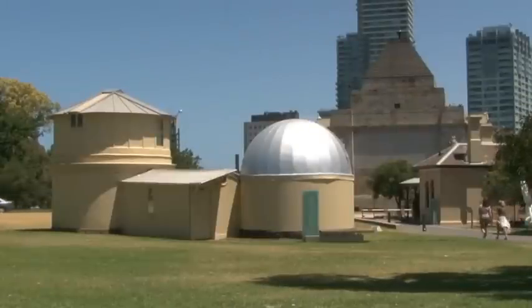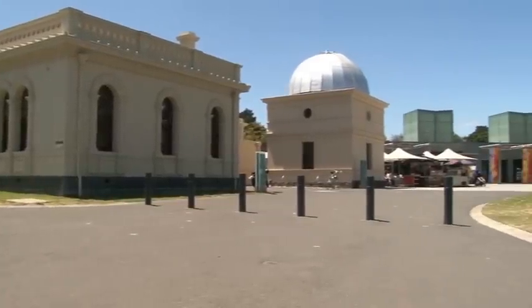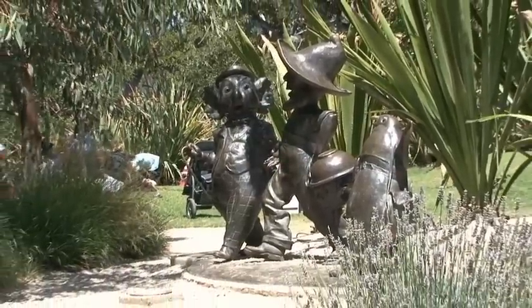The Old Melbourne Observatory offers visitors the chance to step inside buildings full of history and take a look through the original telescopes at the spectacular southern night sky. The Ian Potter Foundation Children's Garden is a magical place to discover the world of plants.